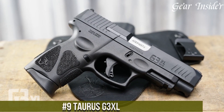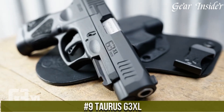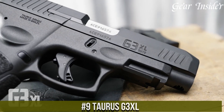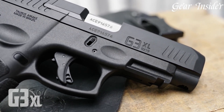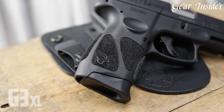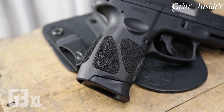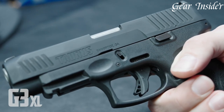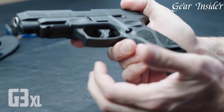Number 9: Taurus G3 XL. A compact yet capable 9mm pistol that exemplifies Taurus' commitment to combining performance with concealability. Chambered in 9mm Luger, the G3 XL features an extended magazine, offering an impressive 12+1 round capacity, providing ample firepower for both self-defense and extended shooting sessions.